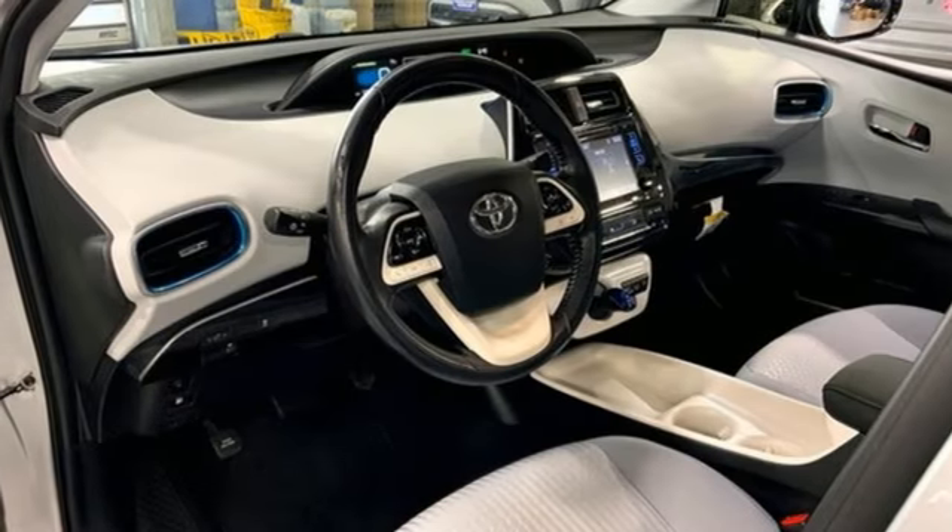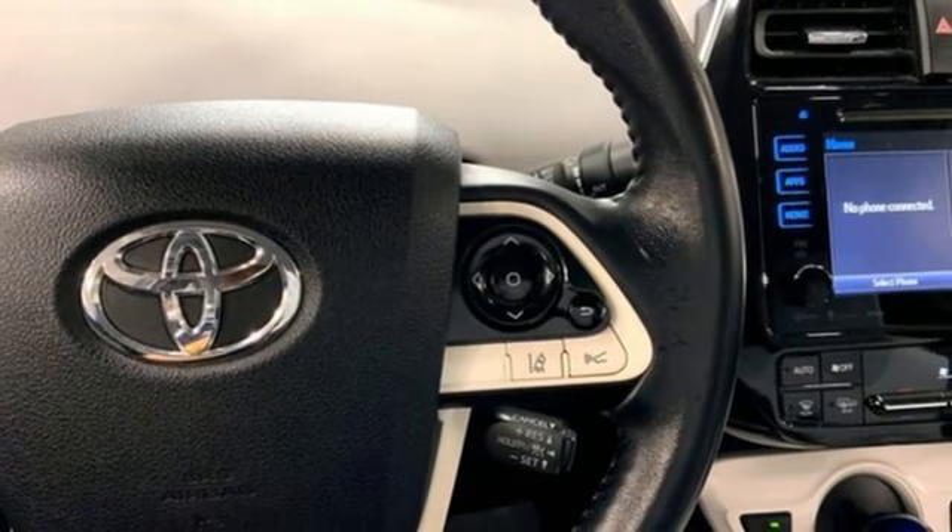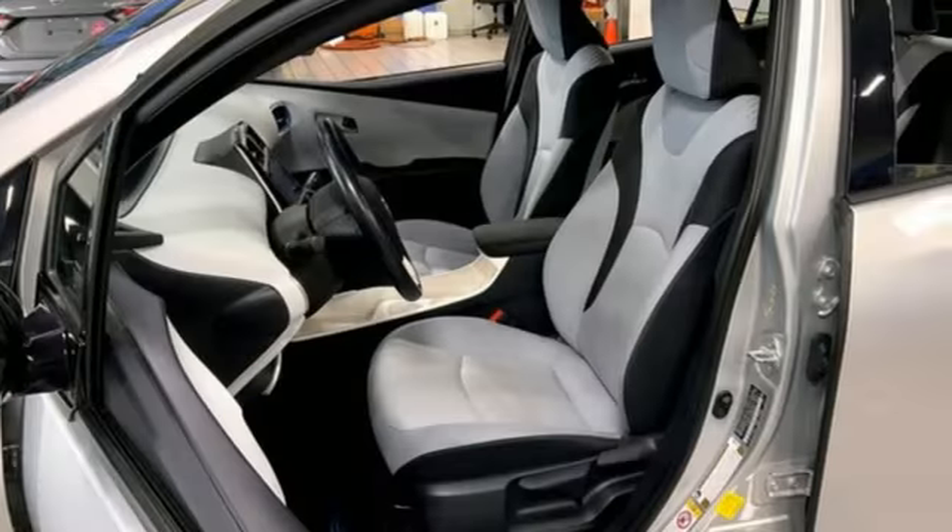Continuously variable automatic transmission. Active grille shutters. Gas pressurized shocks. And inline 4 cylinder engine.